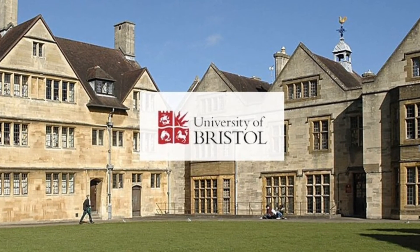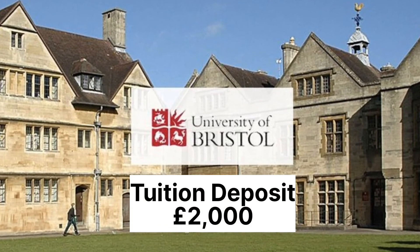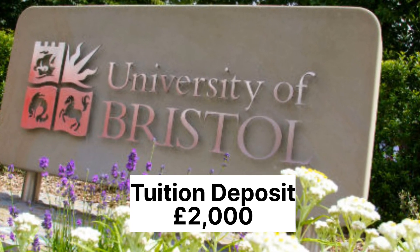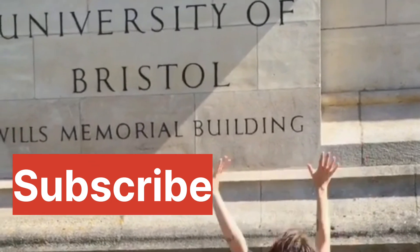University of Bristol also requires you to pay a tuition deposit of £2,000 to get your confirmation of acceptance. Thank you for watching. If you enjoyed this content, like this video, subscribe to this channel, and don't forget to leave your comments in the comment section.